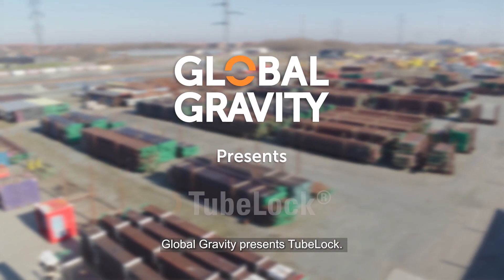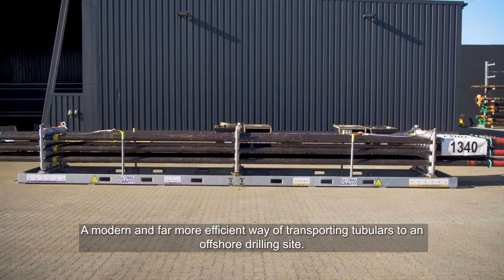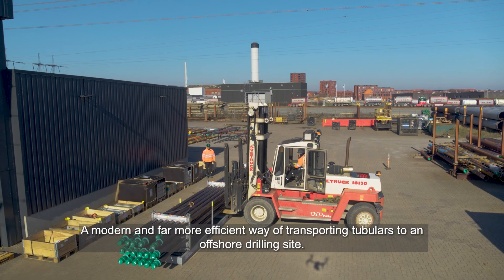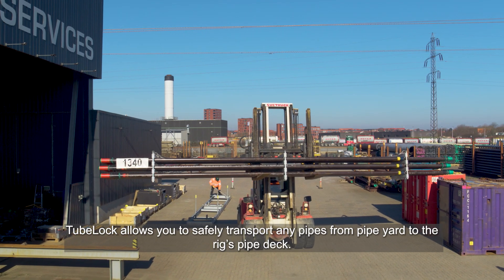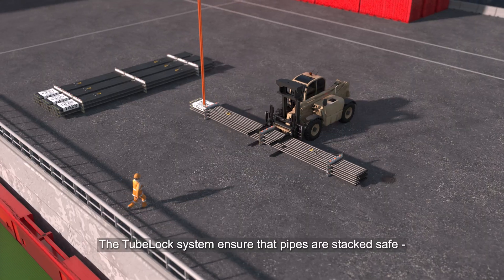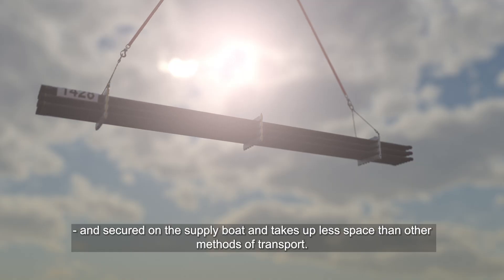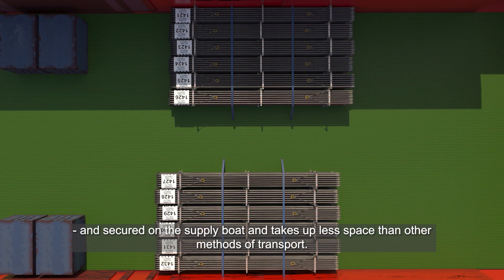Global Gravity presents Tubelock, a modern and far more efficient way of transporting tubulars to an offshore drilling site. Tubelock allows you to safely transport any pipes from pipe yard to the rig's pipe deck. The Tubelock system ensures that pipes are stacked safe and secured on the supply boat and takes up less space than other methods of transport.